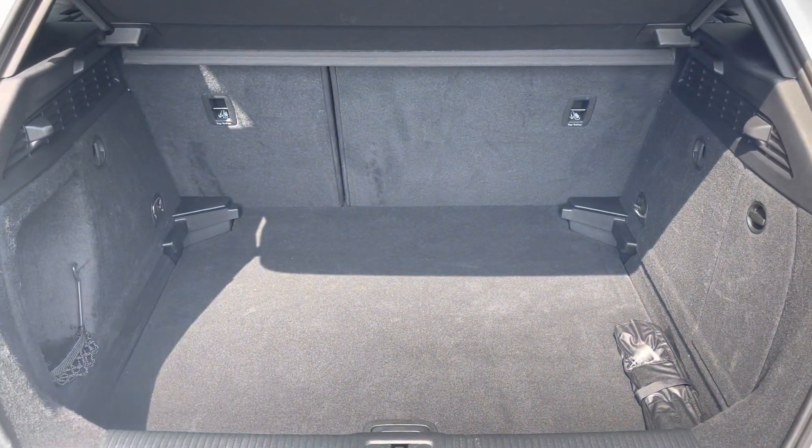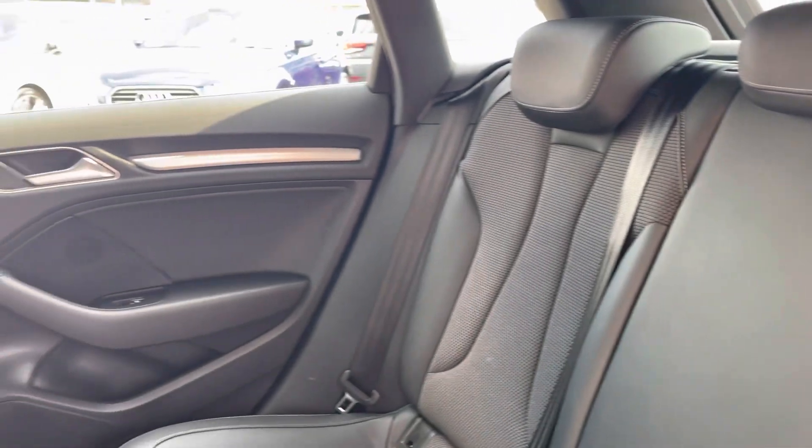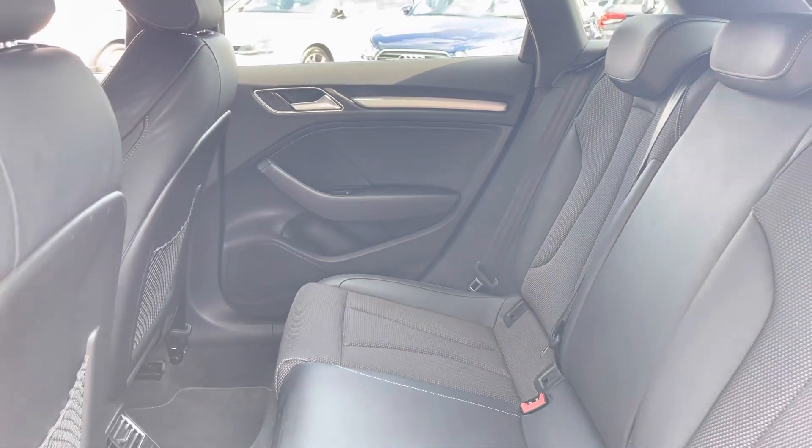Here you can see you have a very spacious boot, with enough space for multiple suitcases and all your weekly shopping. The rear seats come with a half cloth, half leather Alcantara-style finish.